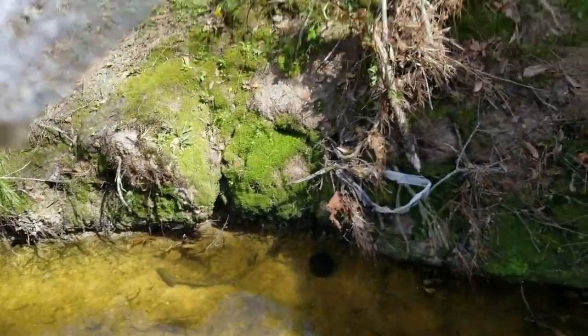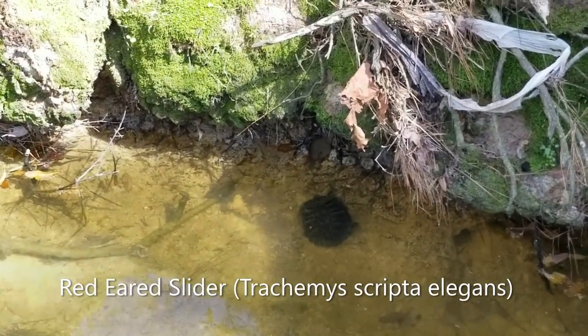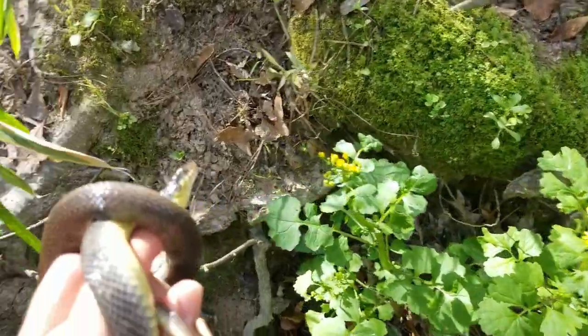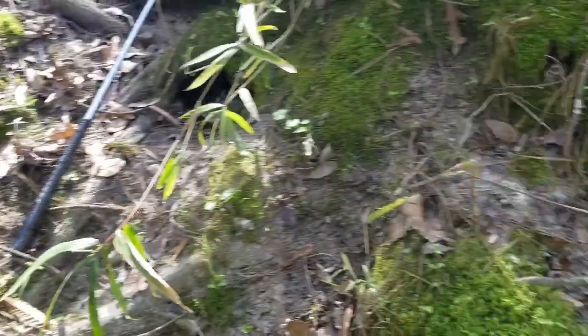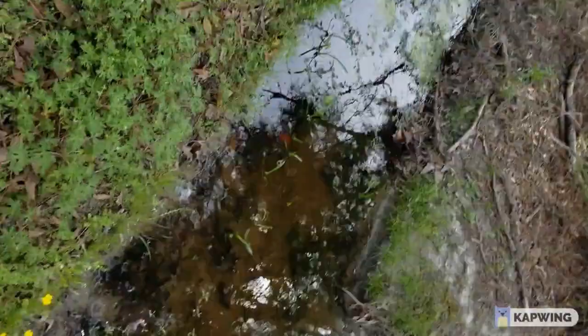I don't know if you can see him because he's in the shadow, but it's a little red-eared slider right there. Checking in with this little plain-bellied water snake — you can almost still see his pattern because he's so young. He's a nice-looking fellow. We're gonna take some pictures up on that patch of moss and let him go. I think that's all we're gonna do for the day; I just got home. I'd say that's pretty much a success.